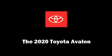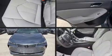The 2020 Toyota Avalon. This four-door, five-passenger sedan stands out among competitors in its class.